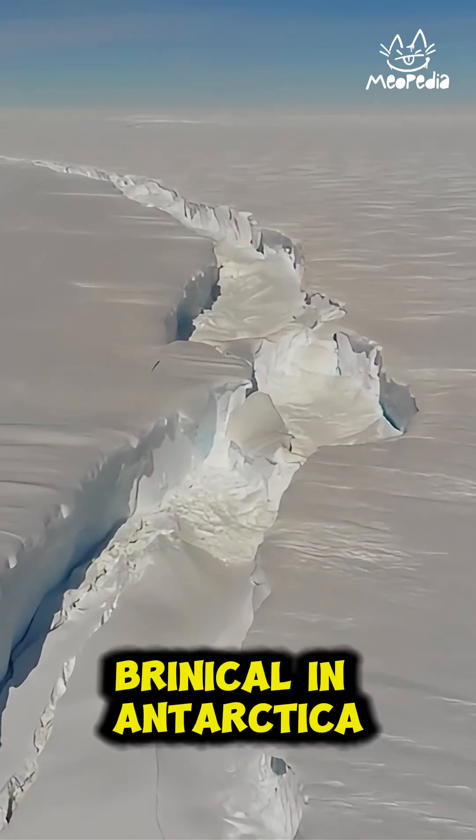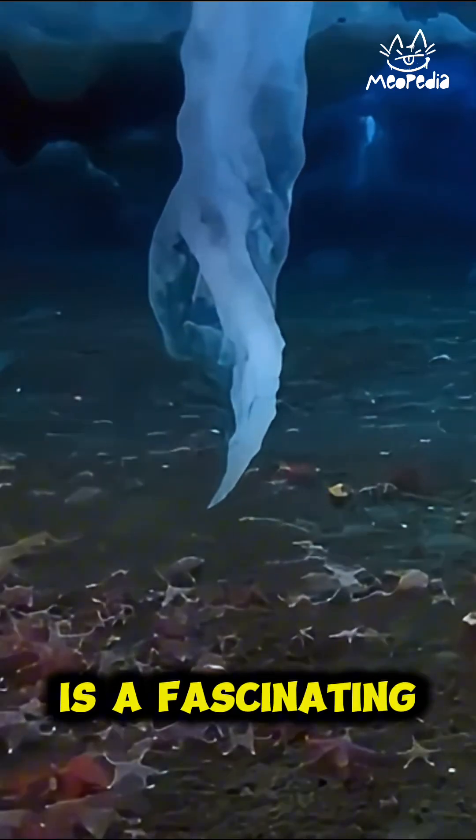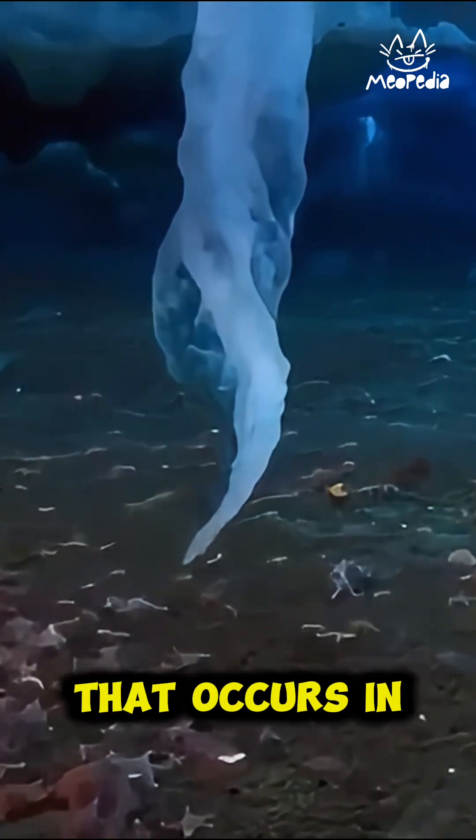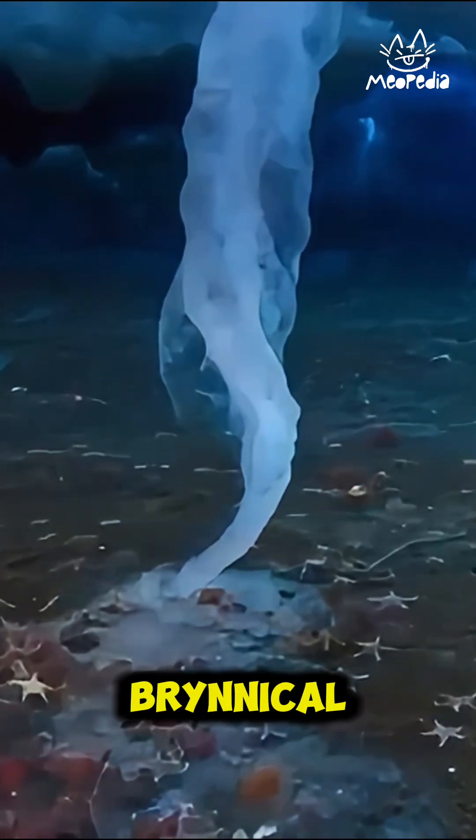Unique facts about Brynacle in Antarctica. Brynacle, also known as Ice Finger or Brynacle Ice, is a fascinating and unique phenomenon that occurs in the cold waters of Antarctica. Here are some unique facts about Brynacle.